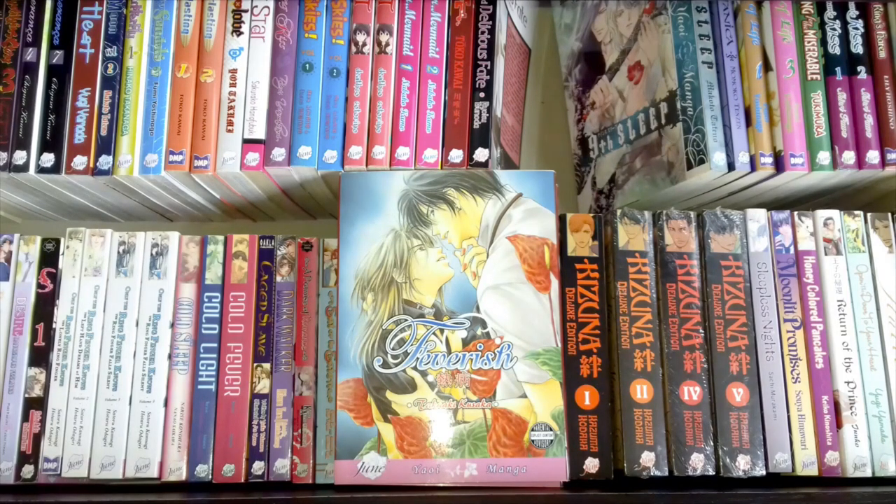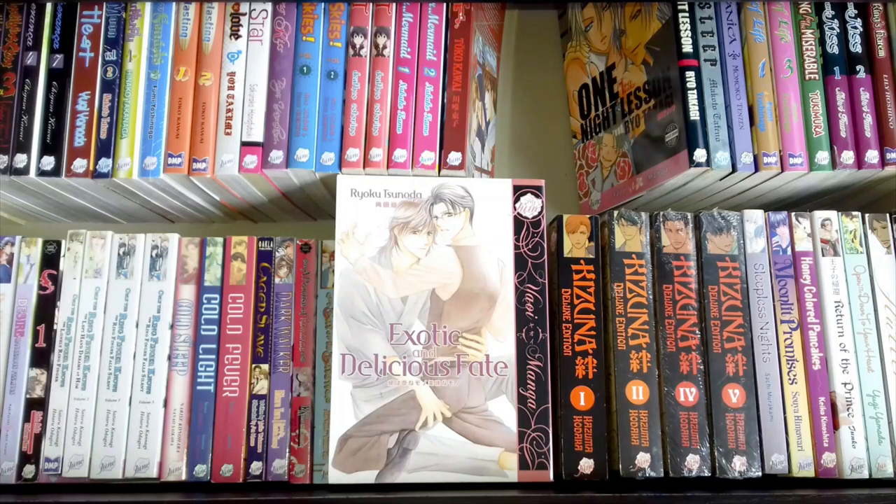This is Exotic and Delicious Fate by Ryoku Tsunoda — it's a little bit dirty so I need to give it a good clean. It's not the best condition, a little yellowed around the edges. I think I read it last year, but even flicking through it and reading the synopsis I could only half remember it. There was a mystery at the end and I couldn't remember the answer. It was obviously not as memorable a title as others, but I have it and I've read it.